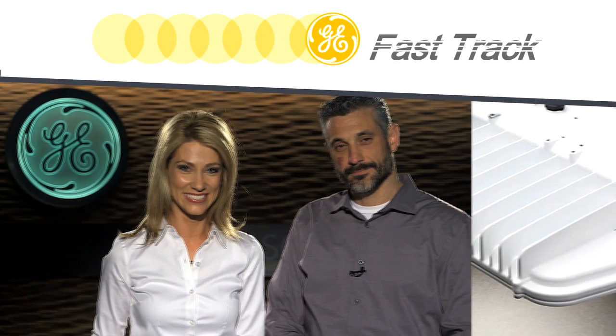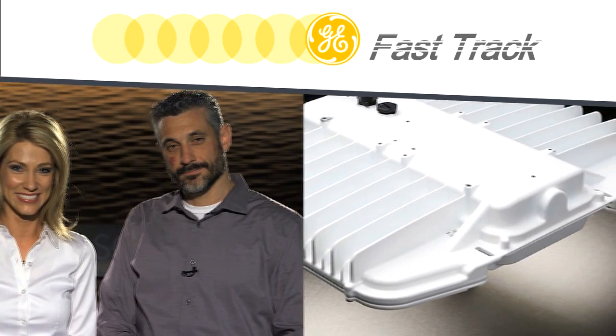Welcome to GE Fast Track. I'm your host, Nicole, and today I'm here with Gino Marella, Industrial Product Manager at GE Lighting, who's going to share with us some information about the newest GE Industrial Luminaire product line, the ABR series. Thanks for joining us, Gino. Thanks for having me, Nicole.